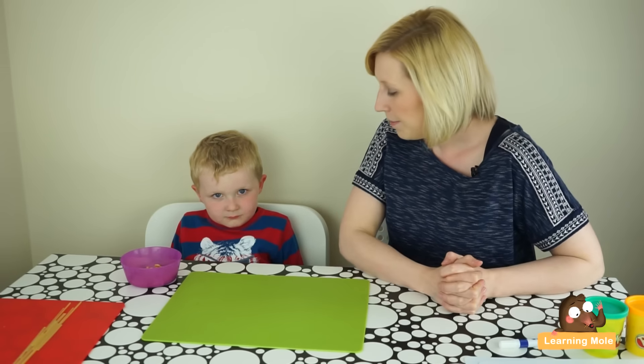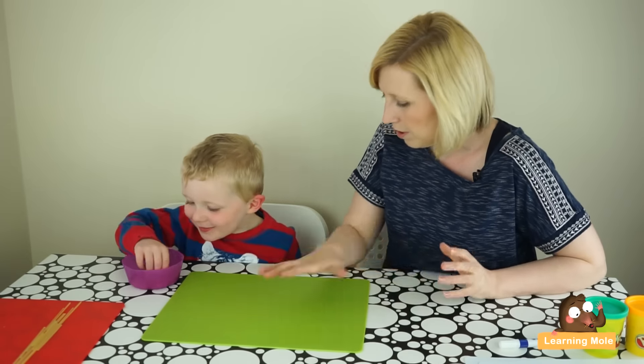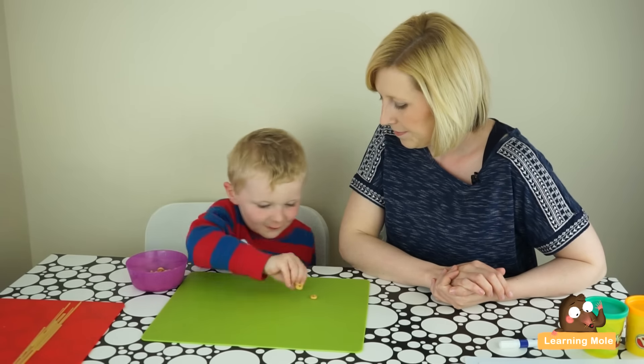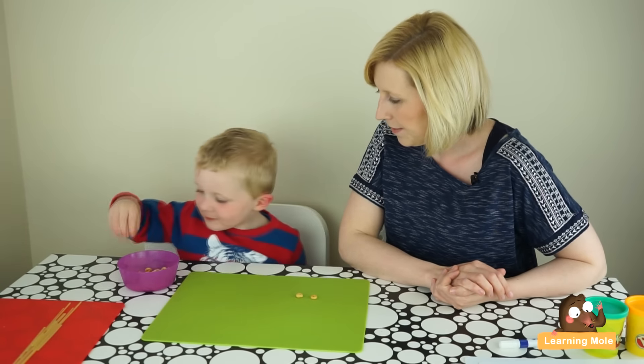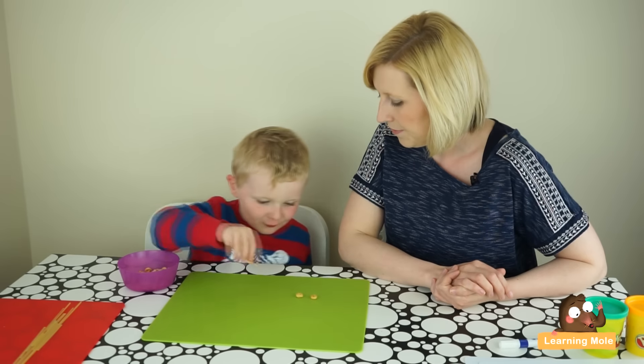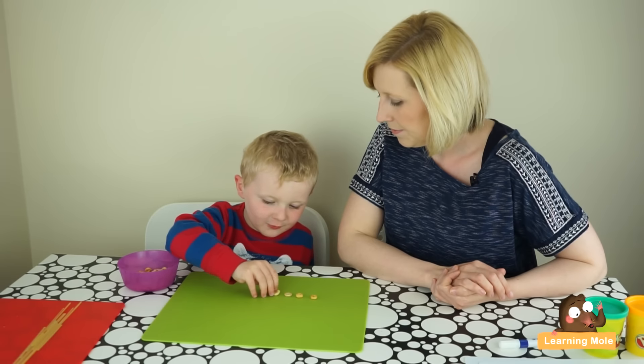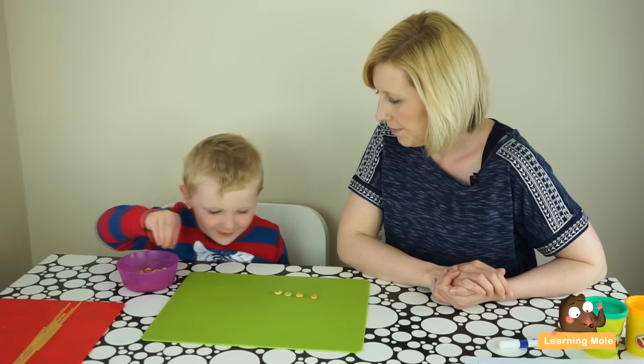can you please get me five Cheerios and put them on our mat? One, two, three, four, five.